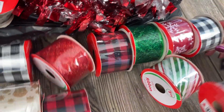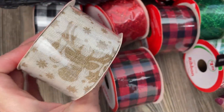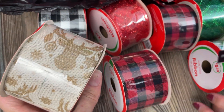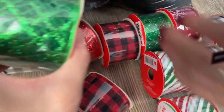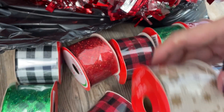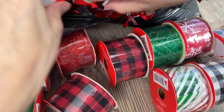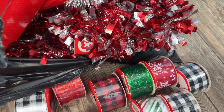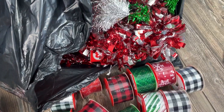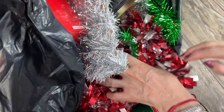Oh my, look at this one with like a reindeer! Candy cane style glitter in green, and we have glitter in red. They're $1.25 each — wow, exciting! Super exciting. Let's see what else is in here.